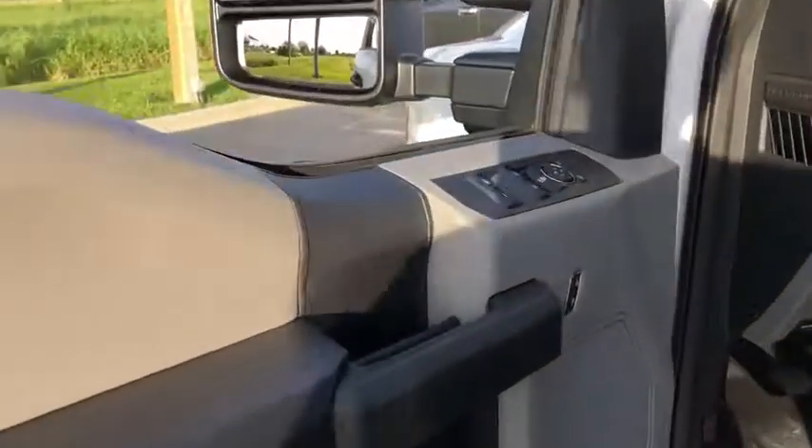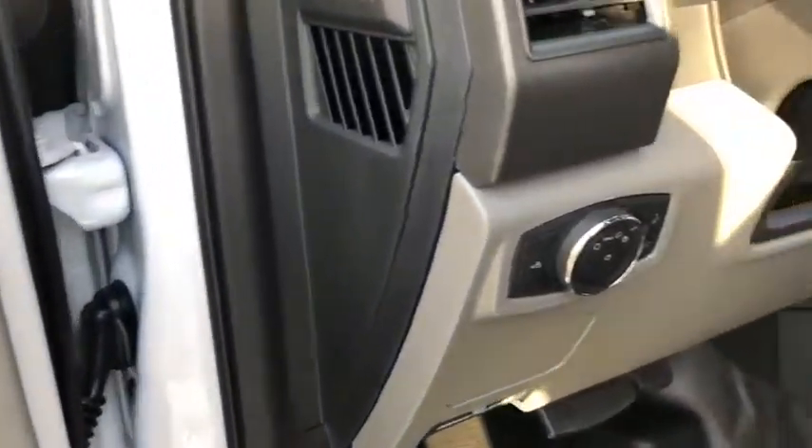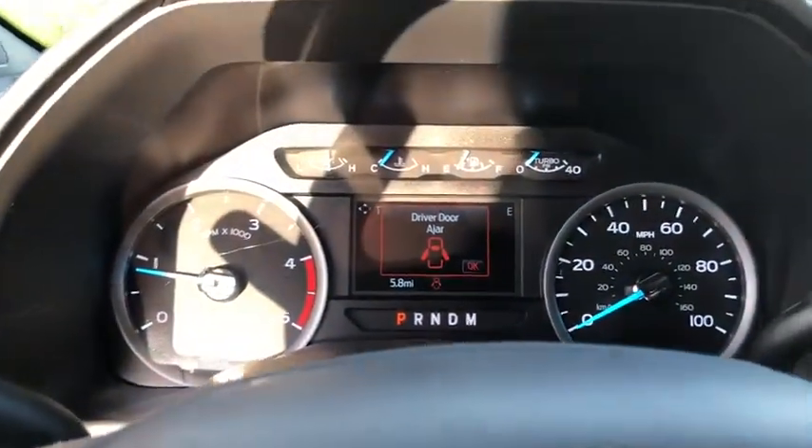Compass, trip computer, electronic stability control, tachometer, brake assist, overhead console, front reading lamps, steering wheel cruise control, tilt steering wheel, trailer brake controller.